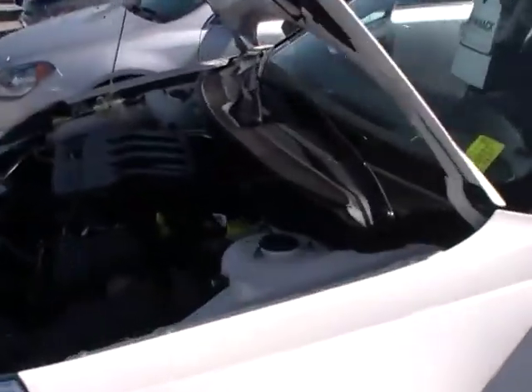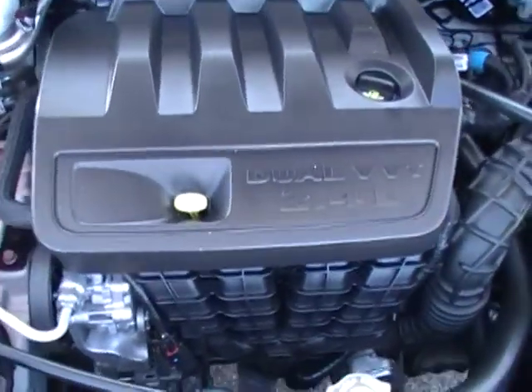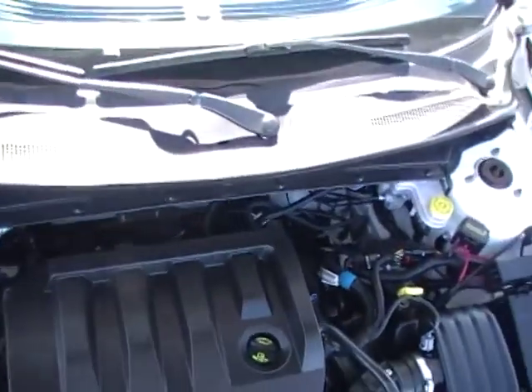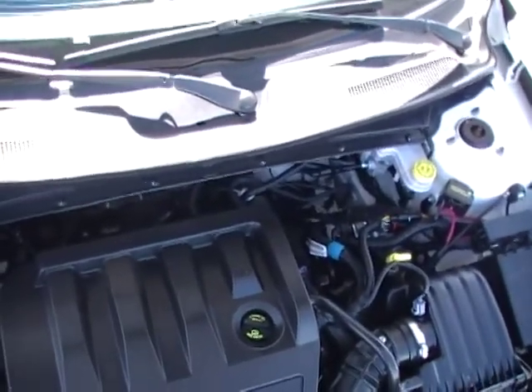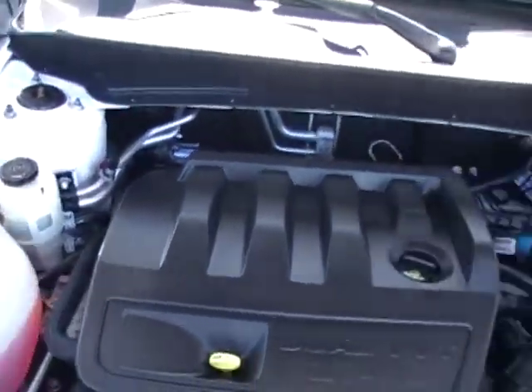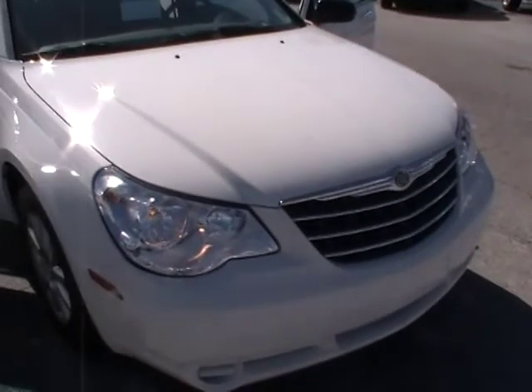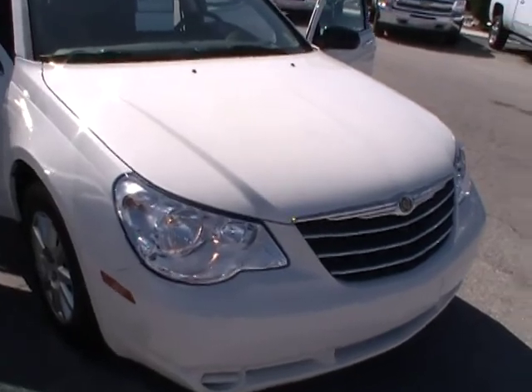2010 Chrysler Sebring Touring Edition, 2.4 liter four-cylinder engine. Plenty of power, but in today's fuel economy you're gonna want a ton of gas mileage and that's exactly what this one's going to give you — amazing fuel economy not only on the highway where you expect it but also in town. Beautiful vanilla white color, not quite a pearlescent color, but it's just a gorgeous off-white color.